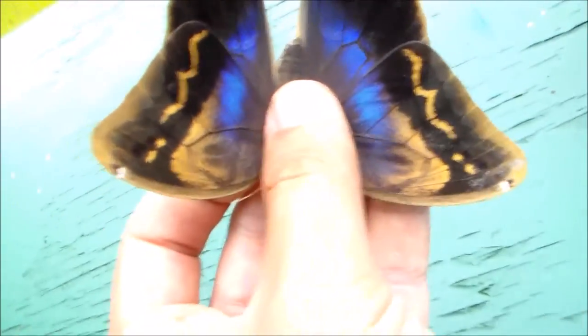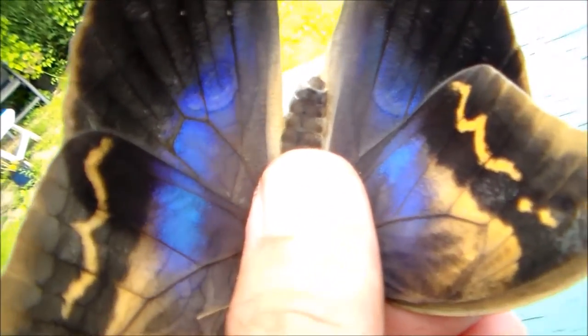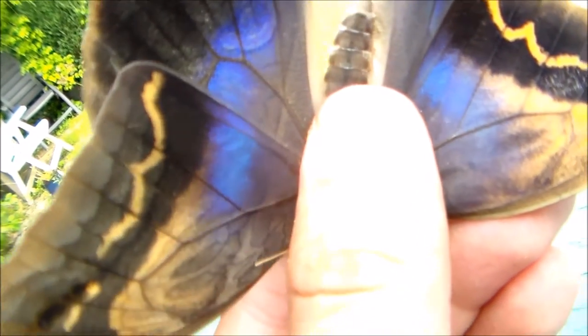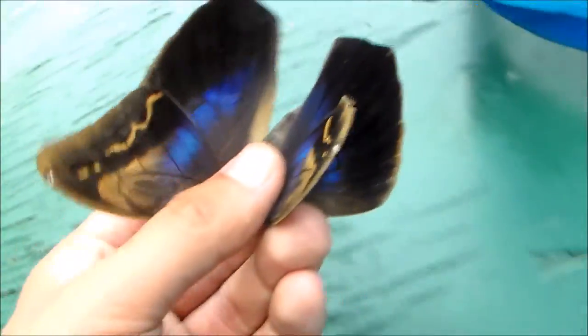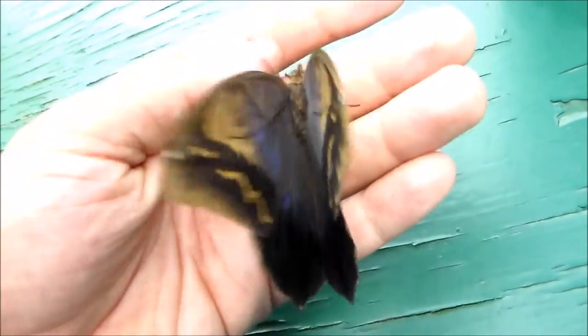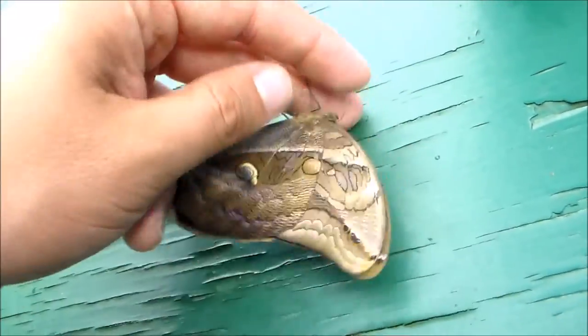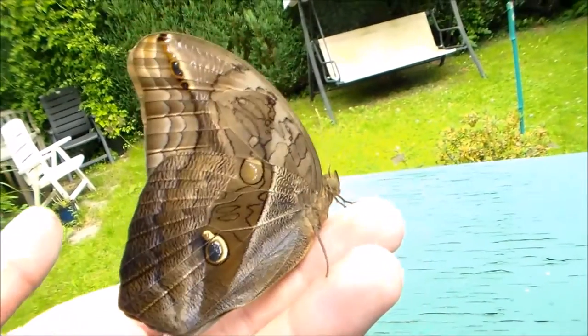There we go — take a look at this! It's absolutely amazing, a highly iridescent blue and yellow. It's such a beautiful and large butterfly. Oh, it's starting to rain, I better get it inside soon, but I just wanted to show that these iridescent colors are absolutely splendid. Thank you for watching.